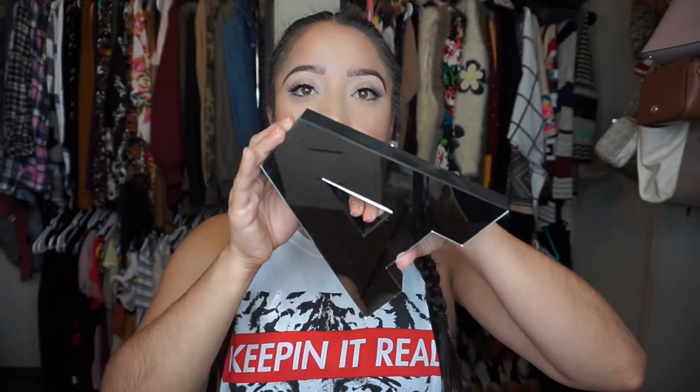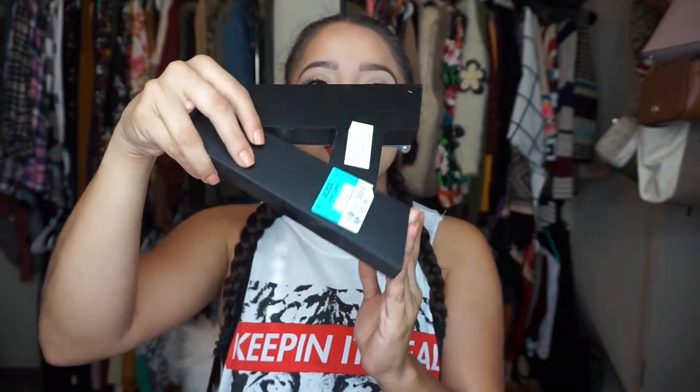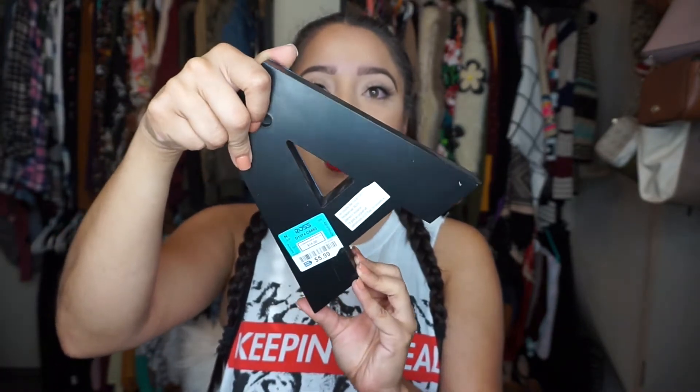And then this one is just a normal mirror — I just don't want to blind you with the lights. I also got another letter A at Ross for $5.99, and I was super excited when I found this one because they had every single letter for a while but they never had the letter A. So I got these two and I love them so much.